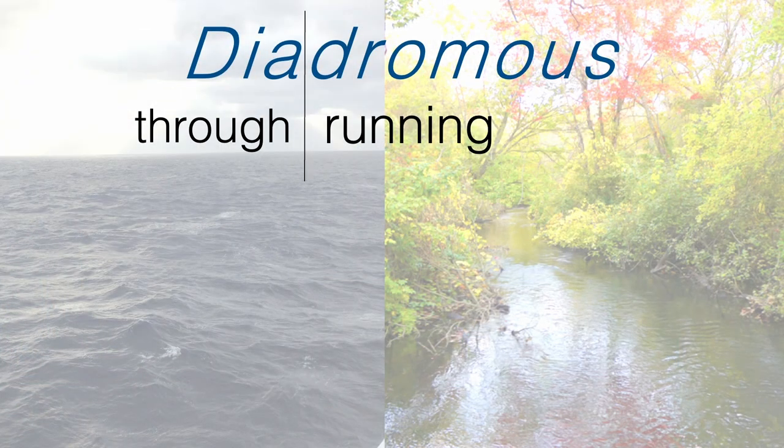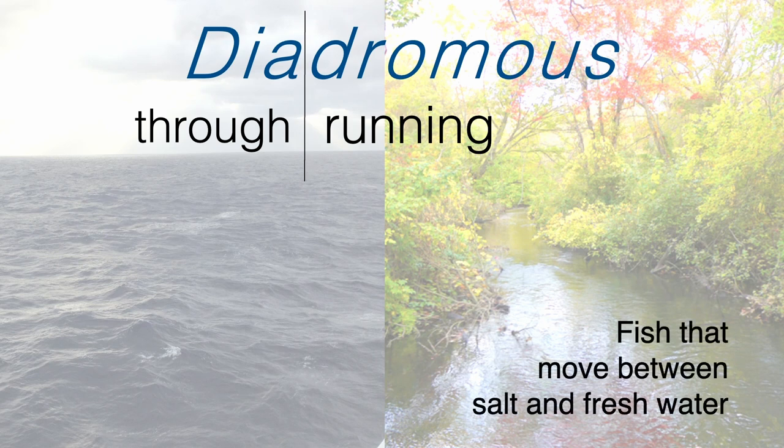Just for a quick background, this is diadromous fish — a Greek word that means 'running through.' These are fish that split their life cycles between freshwater and saltwater. There are 32,000-plus fish species in the world, most living in saltwater or freshwater, but only about 100 species move between the two. In the process, they give themselves extra challenges because they have to deal with problems in multiple places as they move over large distances.